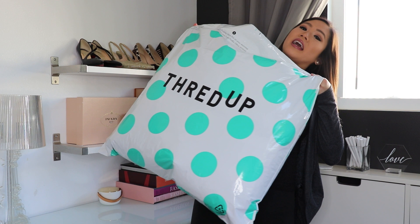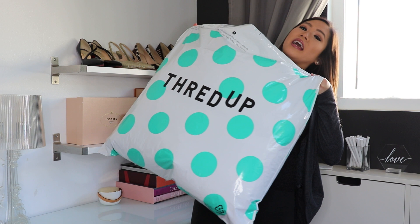The very first time I sold on ThredUP, I requested a bag to see what it was like and they send a giant bag — it's huge and it can fit a lot of clothes. But I was really worried about sending in things like shoes. I tried to make sure that the shoes were in between the piles of clothes, and it was really big and heavy when I was done packing the bag.